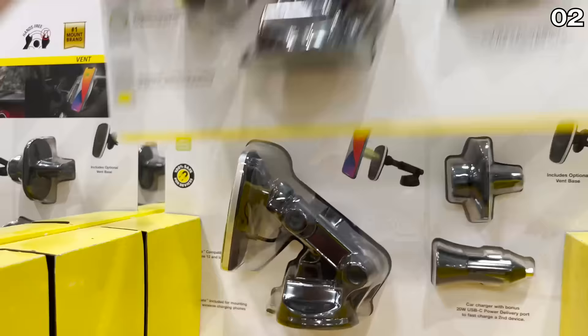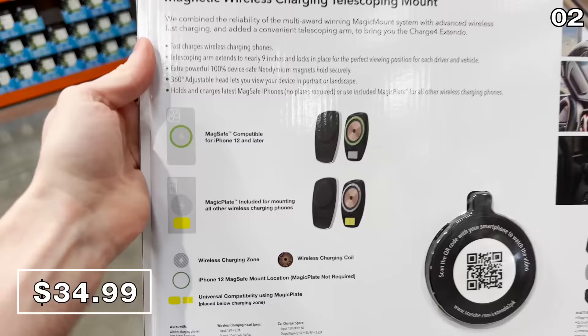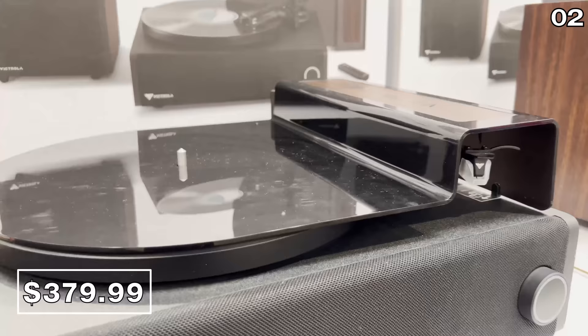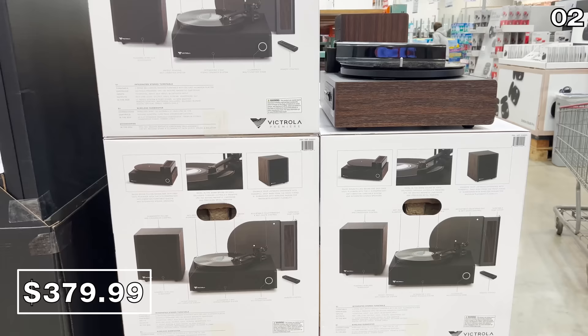Sticking with iPhones, the Magic Car Mount for $34.99 extends magnetic wireless charging for a good hands-free experience, compatible with iPhone 12 and later. The turntable and wireless subwoofer for $380 is valid until February 23rd, then jumps to $490. This is a very premium turntable from a major brand, and it's rare to see a top-notch turntable with a subwoofer in the same package — a superior tech grab for any serious music lover.